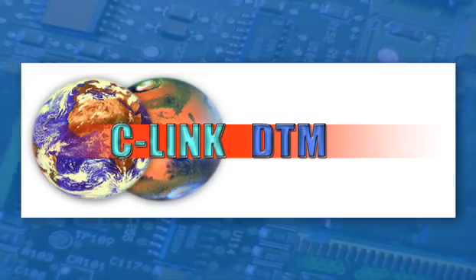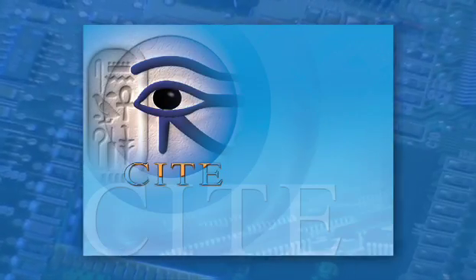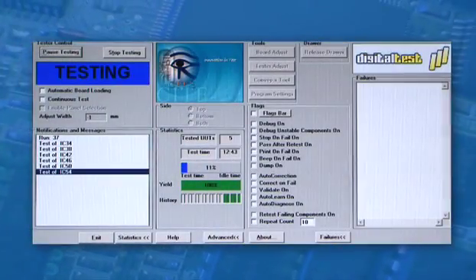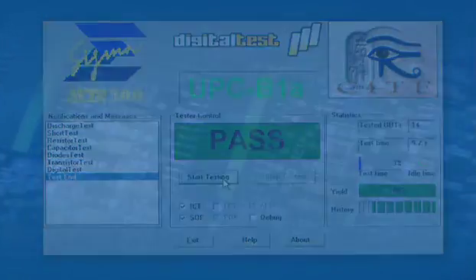Our software products C-Link DTM, SITE and QMAN provide automatic testing and quality control for circuit board assembly lines. By improving time to market and time to volume, our software solutions bridge the gap between design and manufacturing.